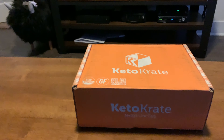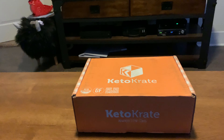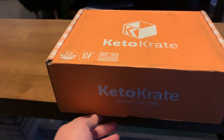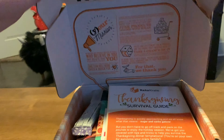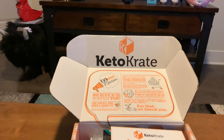Hey, so I started getting this new snack called KetoCrate. I've already opened the side because it's not easy to do while holding the phone. So this is the first time I'm actually opening it though. This is new for me.